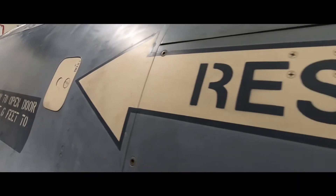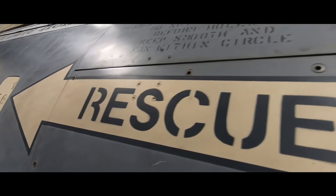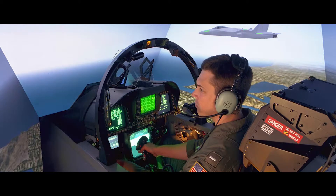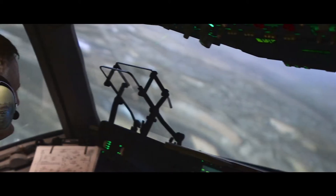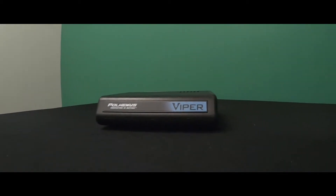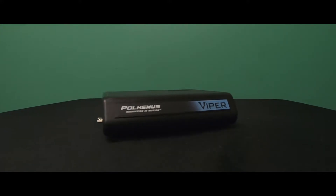For over 50 years, Polhemus has been the global leader in high-fidelity pilot head tracking. Knowing the precise movement of the pilot's head can manipulate visuals in a flight simulator. Viper is not only our fastest and most accurate tracker, it's our most customizable.